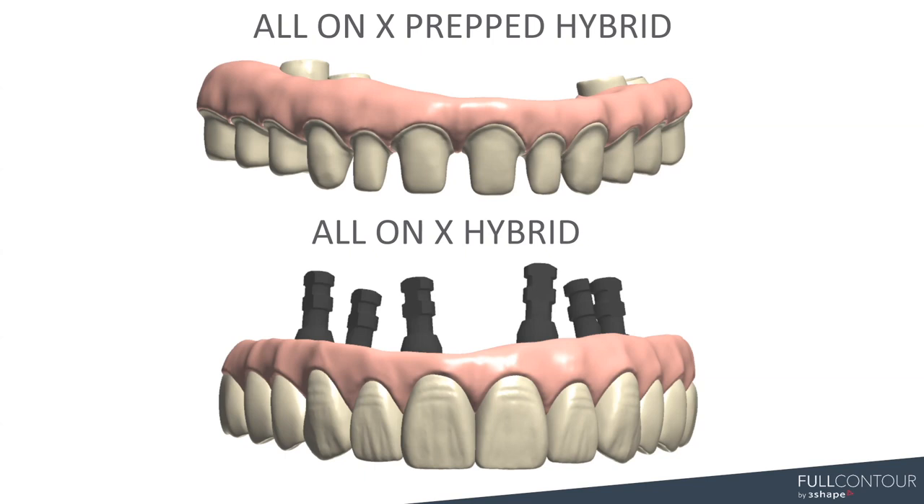We are also going to be covering today our All-On-X prepped hybrid and our All-On-X monolithic hybrid. This was a project I did about a year and a half ago. I handpicked a small group of our designers who knew and understood details related to implant restorations and we built this together. I'm very proud of our team and our designers that helped me build this. It's been a really fun offering.